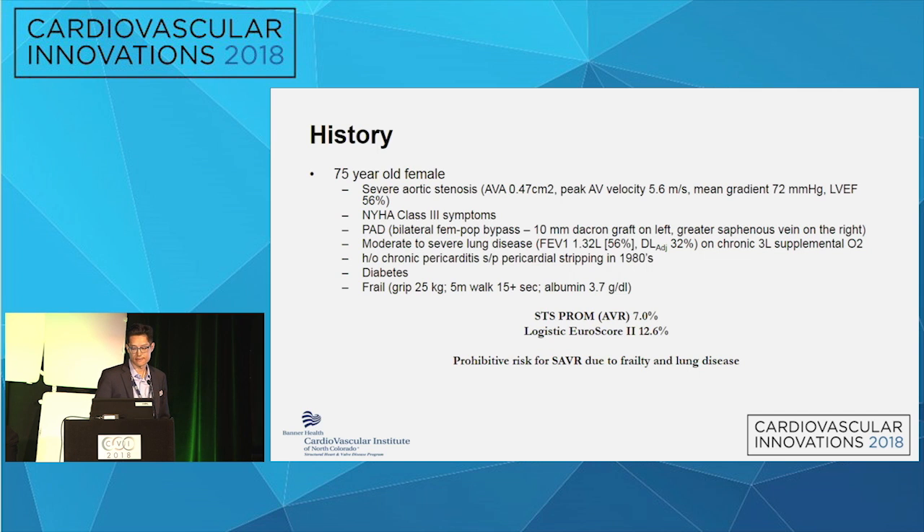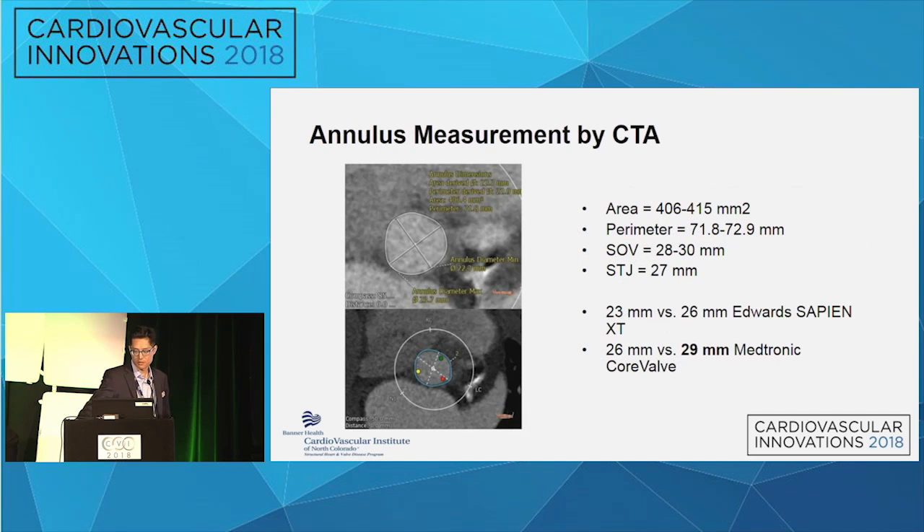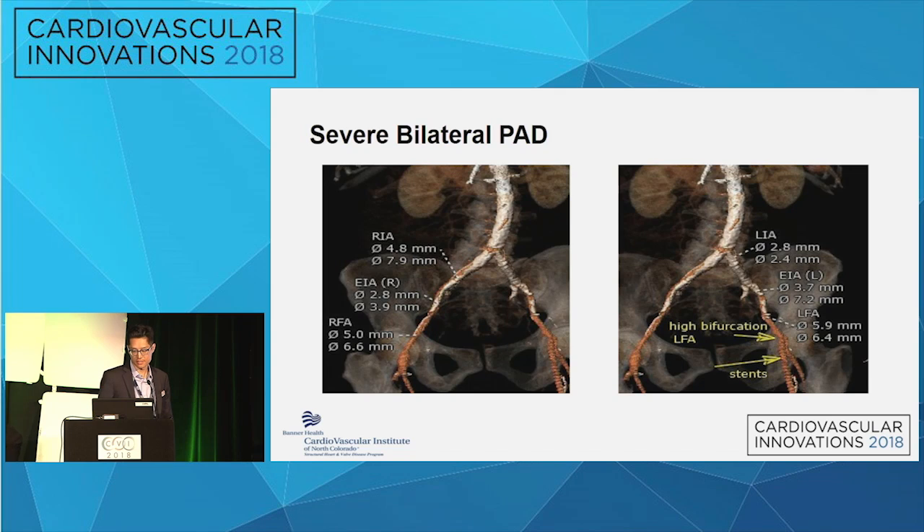This was back in the days of the original CoreValve and Sapien XT, which obviously used larger sheaths. At our institution at the time, we were very comfortable with transapical access, being a transplant center doing lots of transapical cases with the original Sapien. The original plan was a transapical TAVR with Sapien XT — annular area somewhere between 405 to 415, STJ of 27, and sinuses were generous at 30 — so probably a 23 or 26 Sapien XT, or one could consider a 26 or 29 original CoreValve.